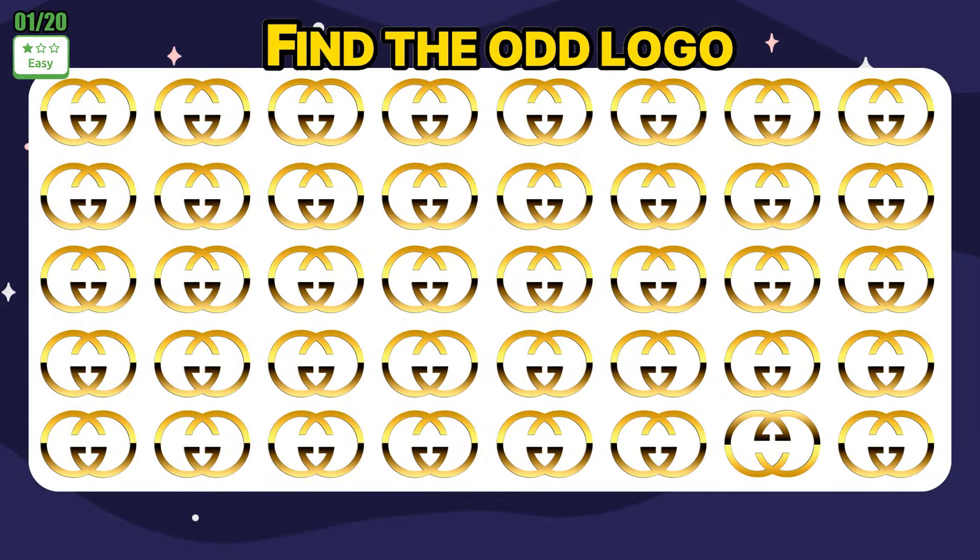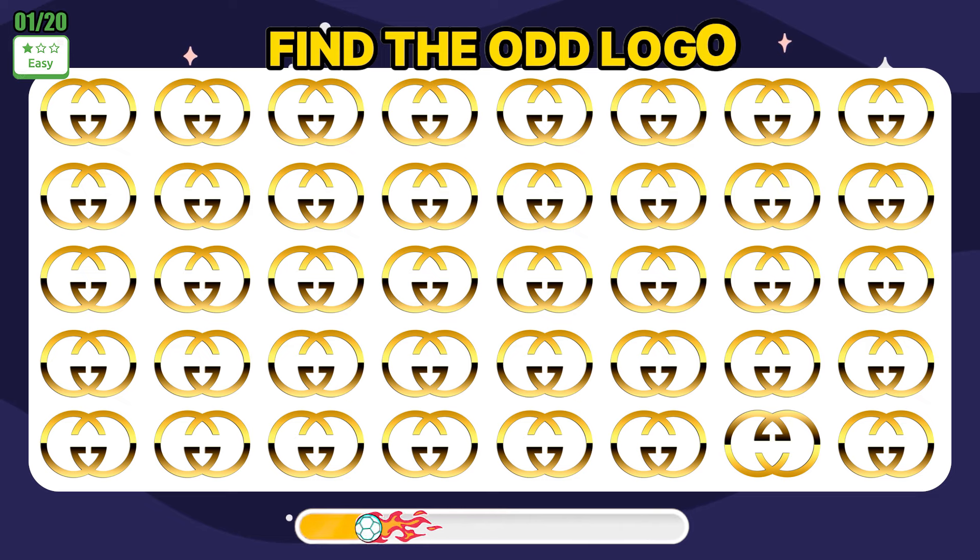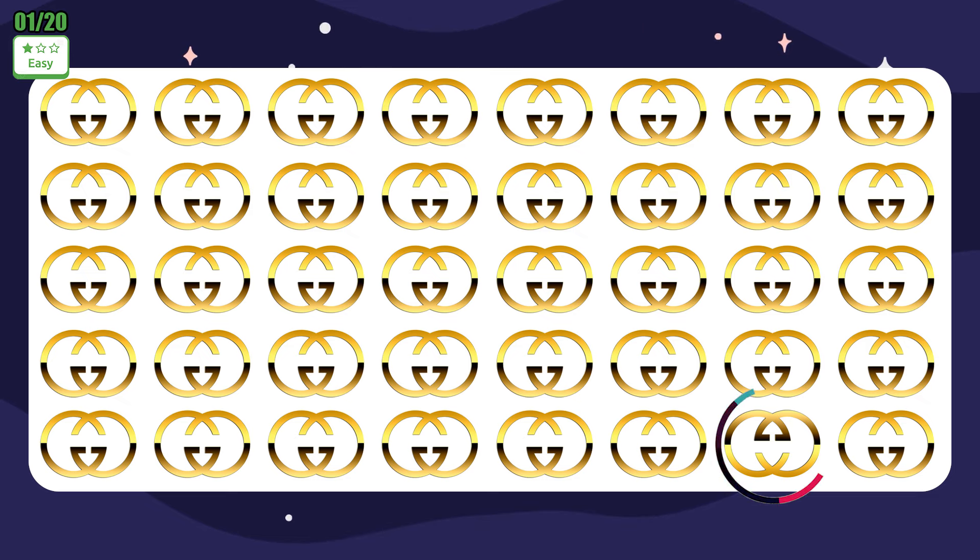Find the odd logo: Gucci. Wow, very good!